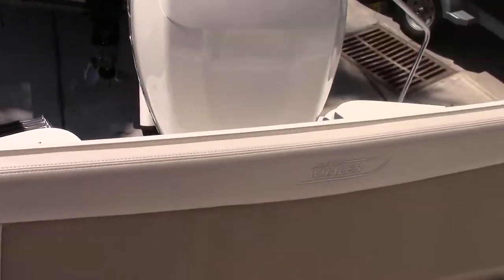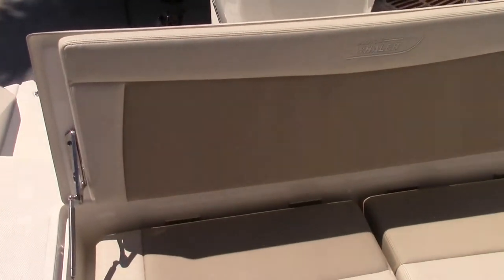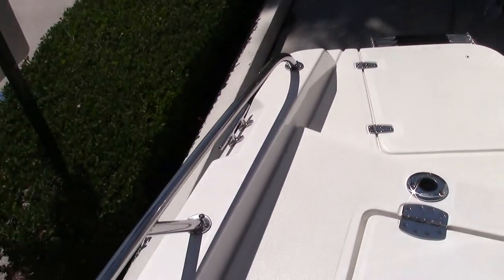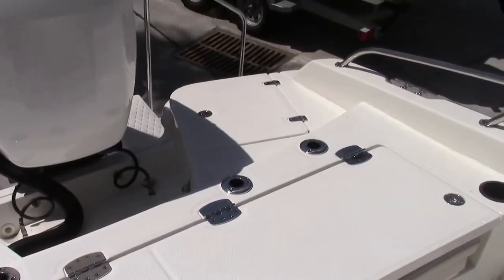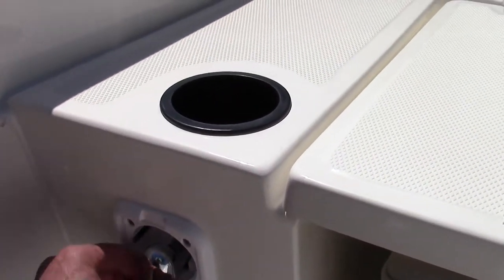In the back here you have a large bench seat that folds down to create a nice standing area to fish off the back. As we lower this, you can see all the different fish rod holders, cup holders. You've also got a fresh water wash down right here.